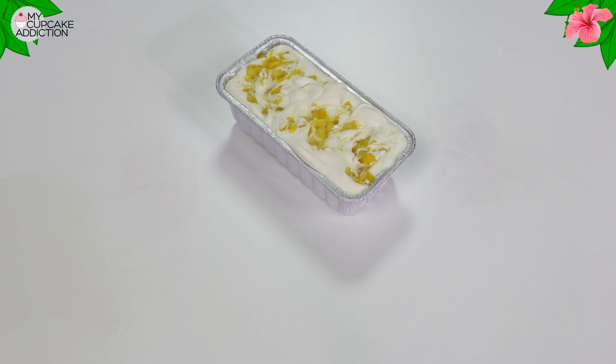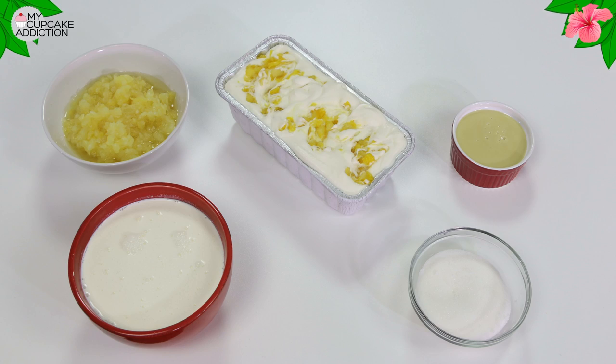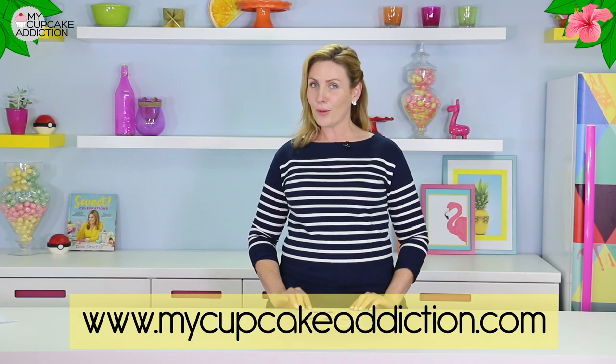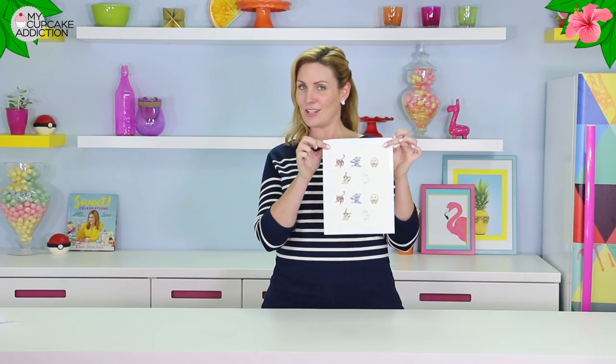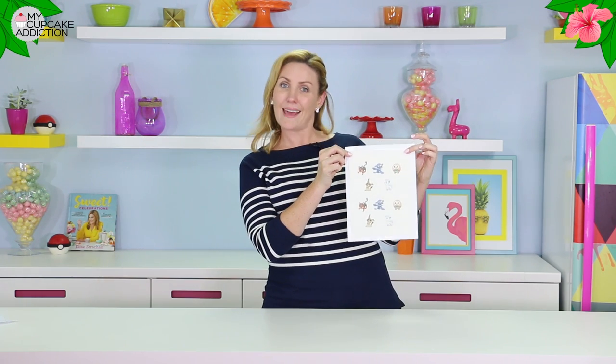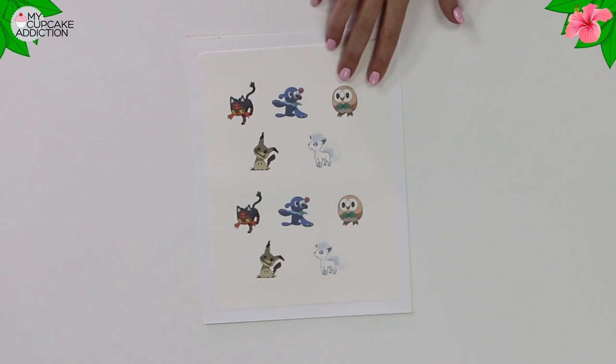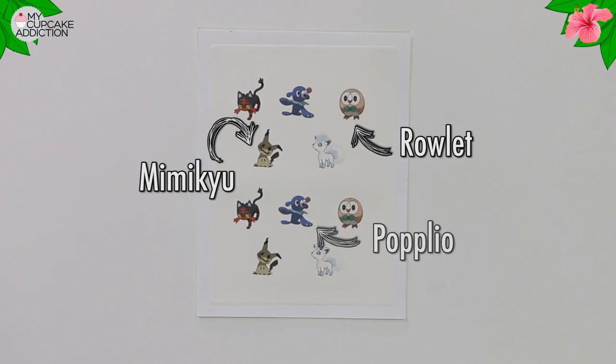I'm also going to show you how to make an amazingly delicious no-churn pineapple ice cream. For this you're going to need a tin of crushed pineapple, about a half a cup of sugar, some condensed milk, some whipping cream, and a little vanilla. I'll leave that recipe as well as everything you're going to need on the mycupcakeaddiction.com website. I've also got some edible images — if you don't have an edible image printer at home, you can often find people who will print these online or good cake decorating shops will print them for you.